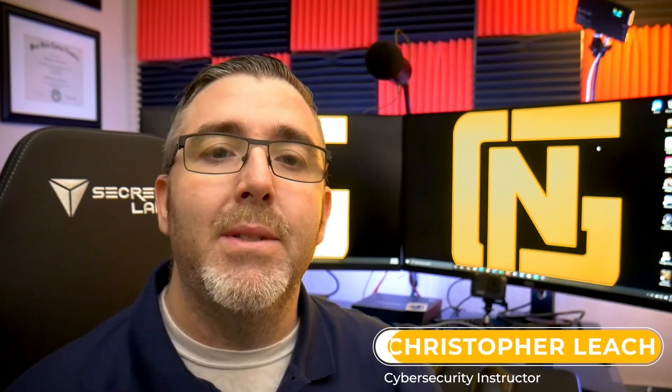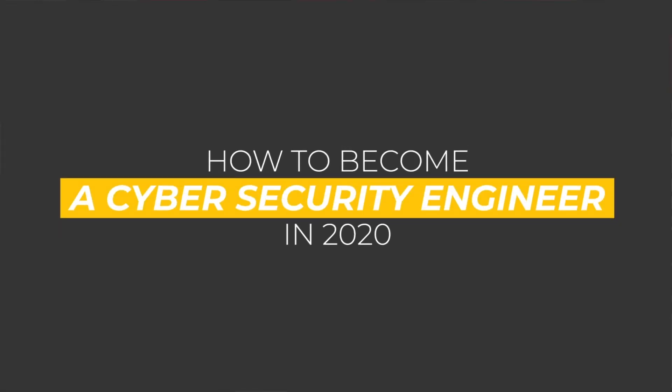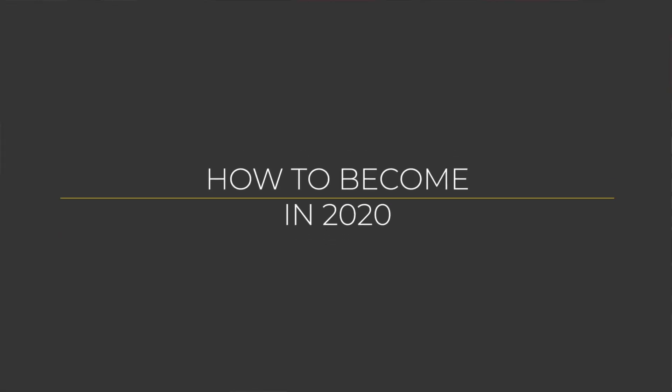What's up Rockstar Engineers and welcome back to the NextGenT YouTube channel. My name is Christopher Leach and I'm a Cybersecurity Instructor here at NextGenT. Today we're going to look at ways you can become a Cybersecurity Engineer in 2020. We'll cover the top five most common questions in becoming a Cybersecurity Engineer.